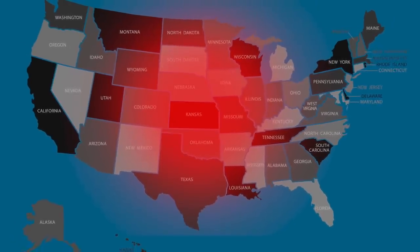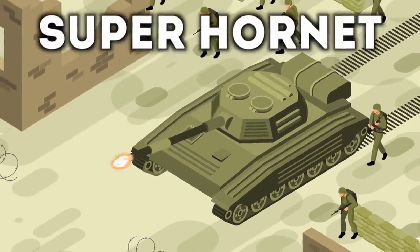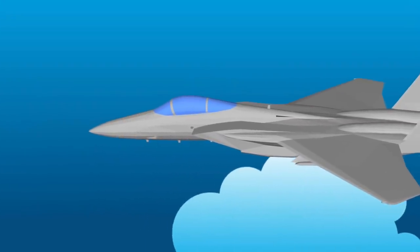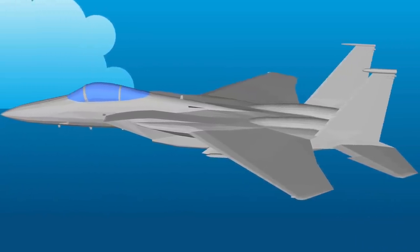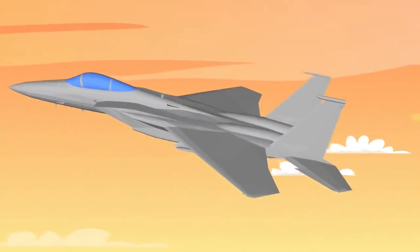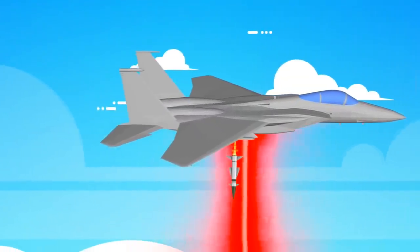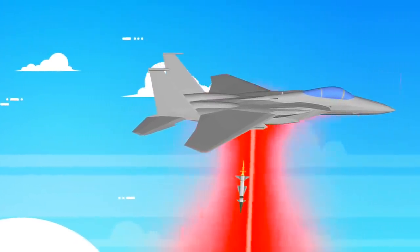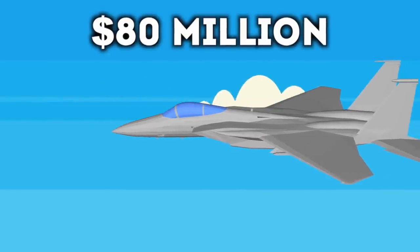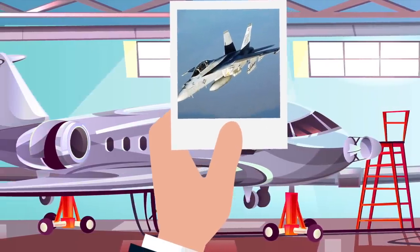Next up is the Super Hornet. The F/A-18 E/F Super Hornet is one of the best planes in the whole US Air Force. Many of these are stationed on aircraft carriers around the world. The plane is equipped with a two-meter cannon which can fire at any plane or boat, and there are also air-to-air missiles, air-to-ground missiles, and even super accurate laser-guided missiles. Just one of these can cost around 80 million dollars, and right now the USA has around 650 of them.